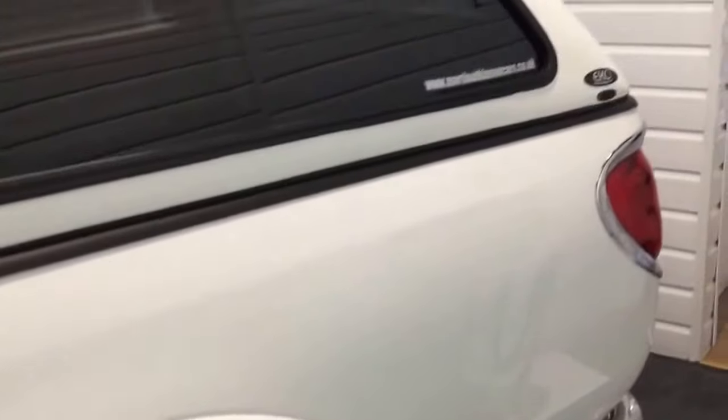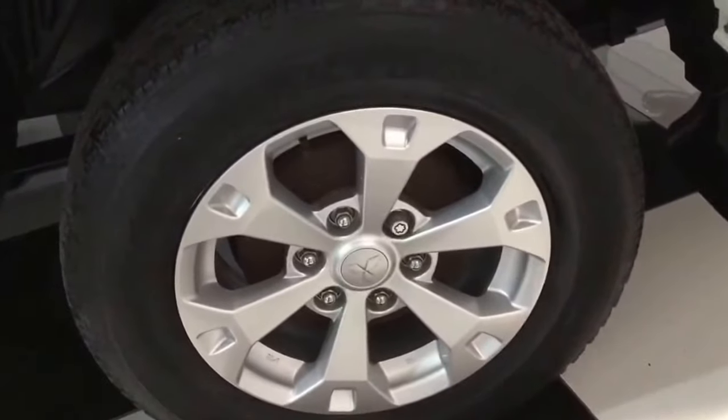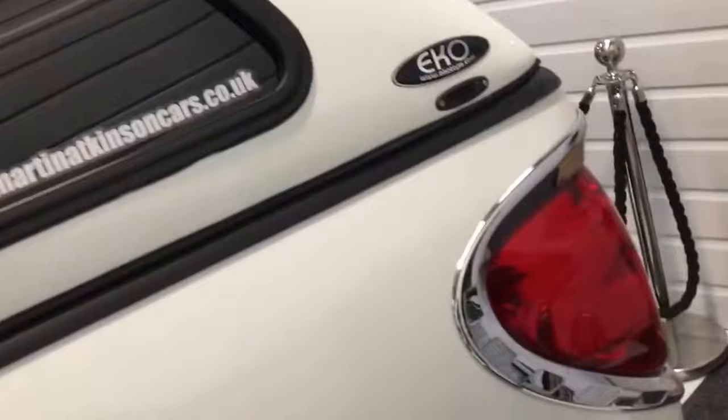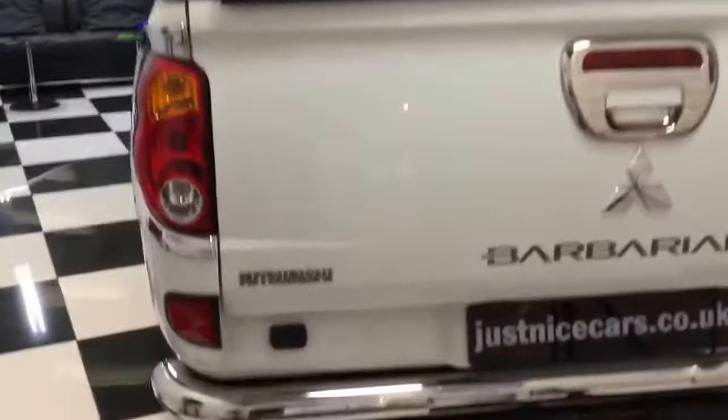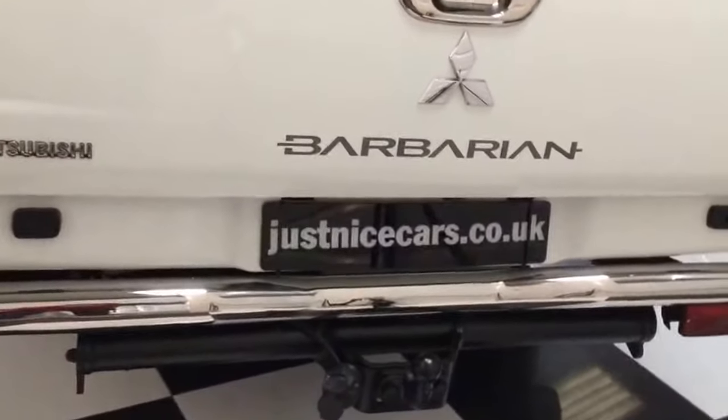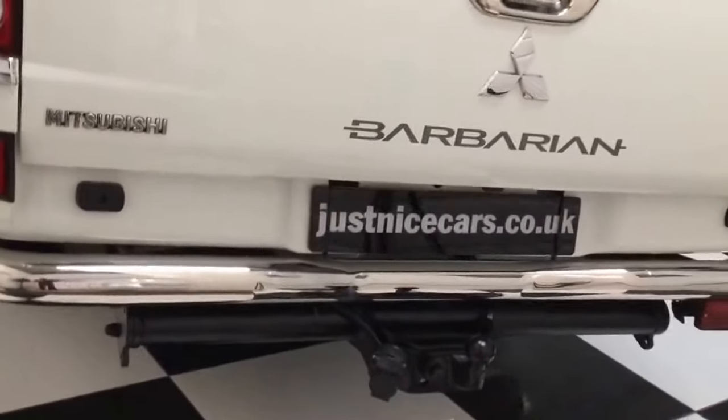Chrome fuel cap. It's got the Echo hardback top on with sliding windows. Underneath the wheel arches, all nice. It's got a rear camera mounted above the number plate. Proper big tow bar there, single electrics.